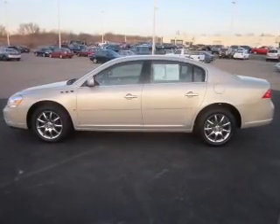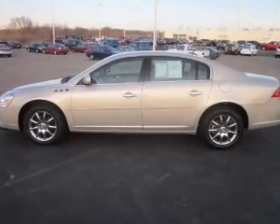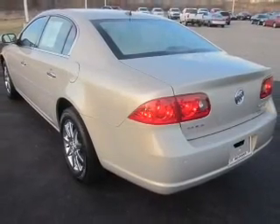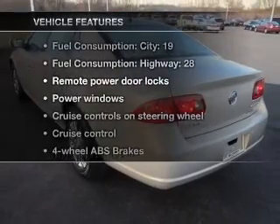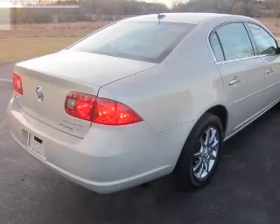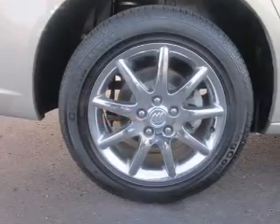This car has separate passenger temperature controls. Plus, enjoy these notable features that are included in this vehicle: air conditioning, power door locks, power windows, power steering, cruise control, power mirrors.